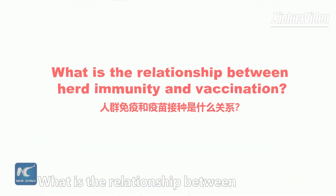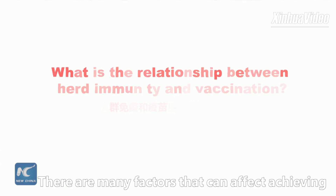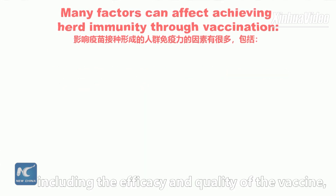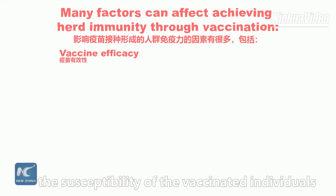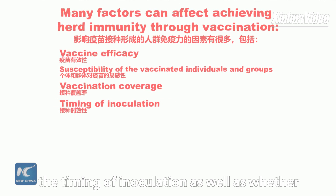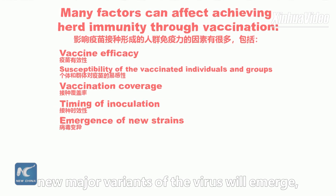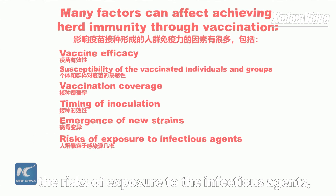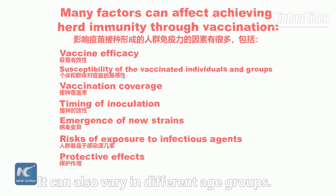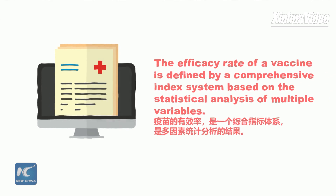What is the relationship between herd immunity and vaccination? There are many factors that can affect achieving herd immunity through vaccination, including the efficacy and quality of the vaccine, the susceptibility of vaccinated individuals and groups, the vaccination coverage, the timing of inoculation, whether new major variants of the virus will emerge, the risks of exposure to infectious agents, and the protective effects after having antibodies. It can also vary in different age groups. The efficacy rate of a vaccine is defined by a comprehensive index system based on the statistical analysis of multiple variables.